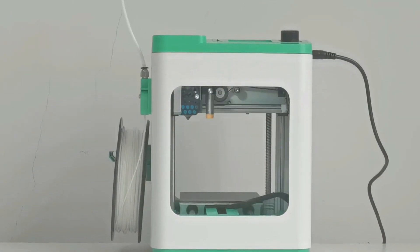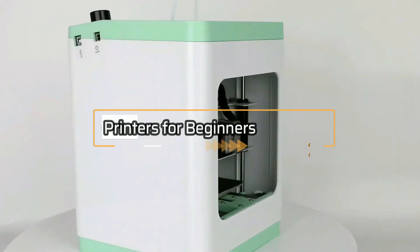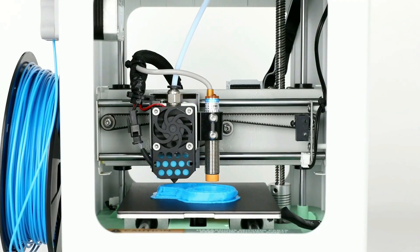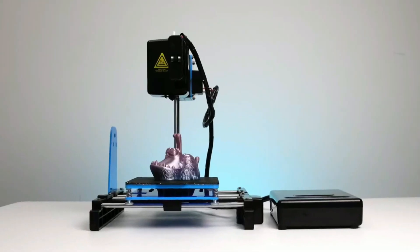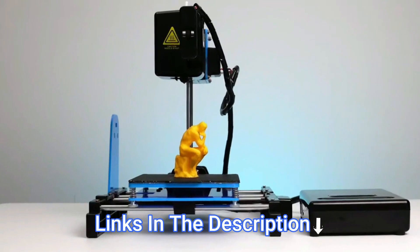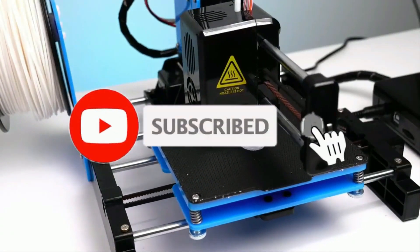Hey everyone! In this video, we will look at the 5 Best 3D Printers for Beginners in 2023. We have compiled this list based on performance, safety, and price. If you want more product information, I have included links in the description box below. Like, comment, and don't forget to subscribe. Now let's get started.